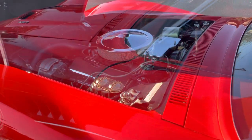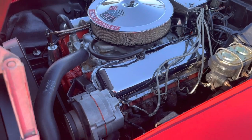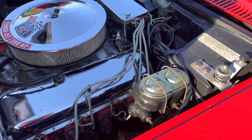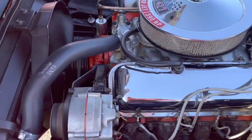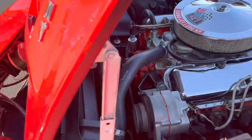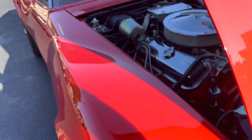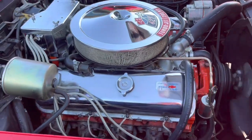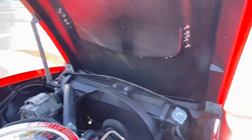It's a 427 390 horsepower numbers-matching engine. This car does have power steering but no power brakes. It does have all the original shielding, GM hoses — color-coded hoses — very, very nice under the hood of this car.